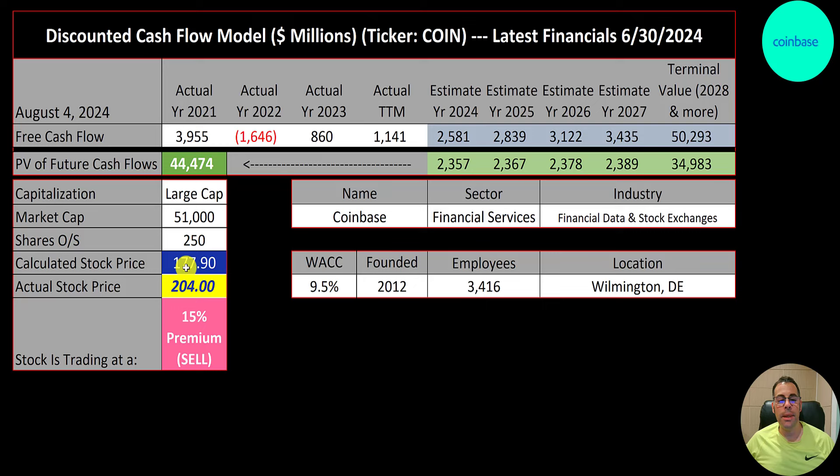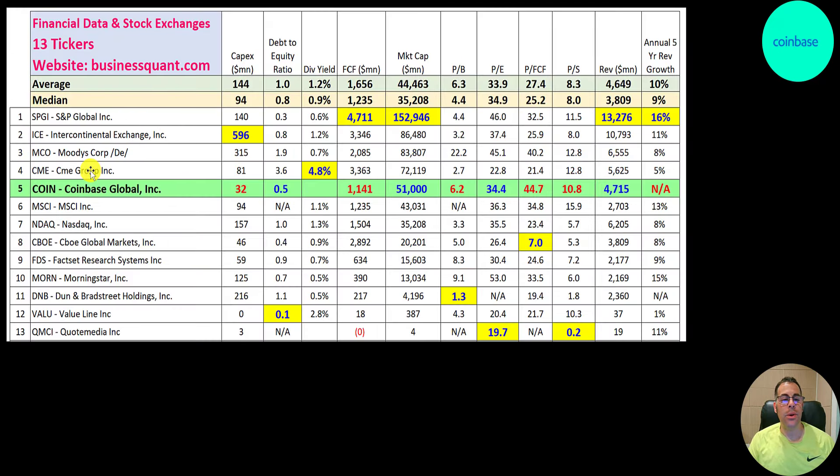I have a feeling their stock price is correlated to the price of Bitcoin. If Bitcoin goes up, so does their stock price, and if Bitcoin goes down, so does their stock price — kind of like an oil company or a gold company that moves with the price of the commodity. I think it has less to do with the fundamentals and more to do with the price of crypto. We'll look at that correlation in a bit. There are 13 companies in the same industry as Coinbase.